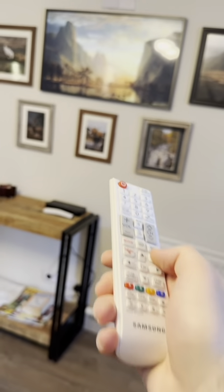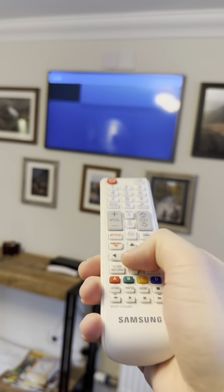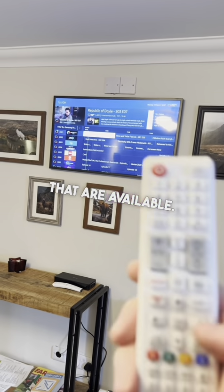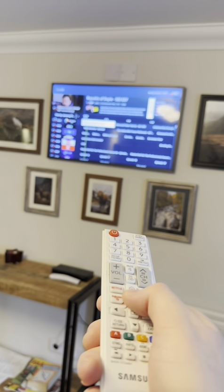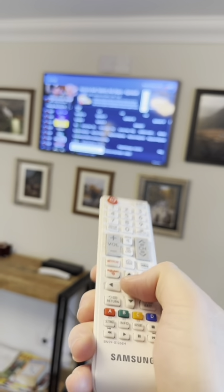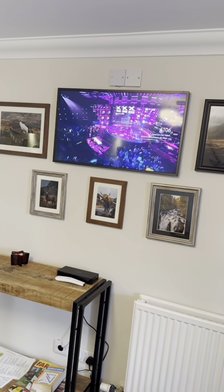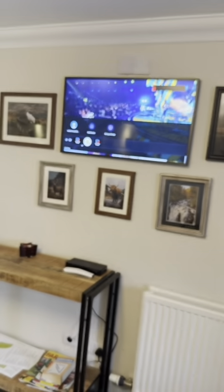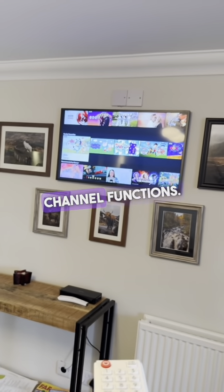You can hit the guide button. By pressing guide, you bring up all the channels that are available. Use the down arrow, scroll down, and find a channel that you like. Just press the middle button to select it and the channel will come on. Just press the home button to bring you back to the main menu. You can scroll down and go through all the smart TV channel functions.